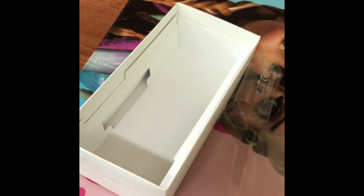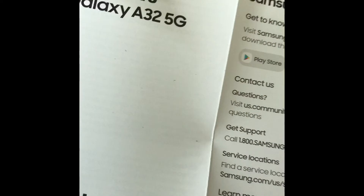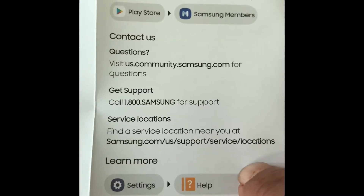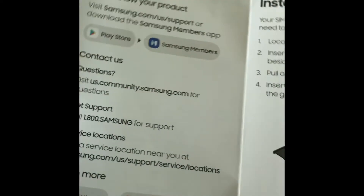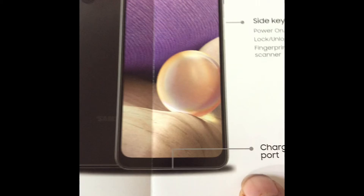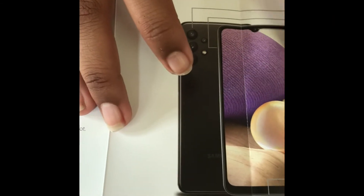We opened the box and checked all the features and contents. It has setup instructions, customer care information, it works on the Play Store, and there's a Samsung Members group you can join for any questions. It also includes a sim card inserter tool.